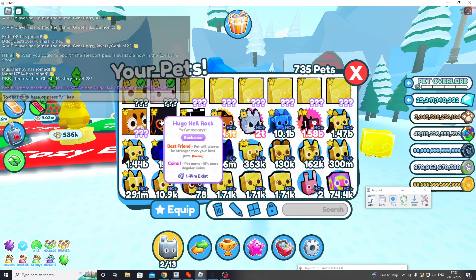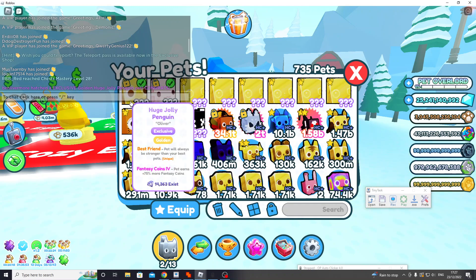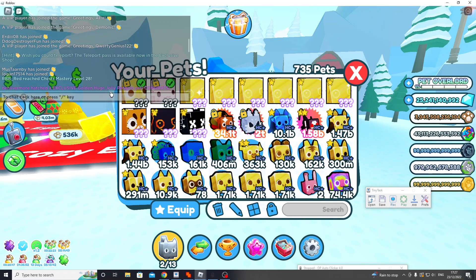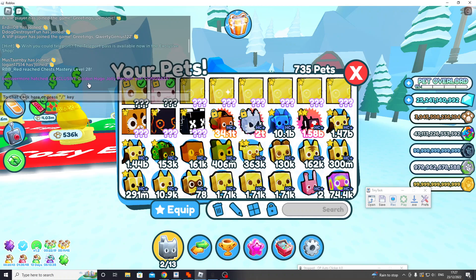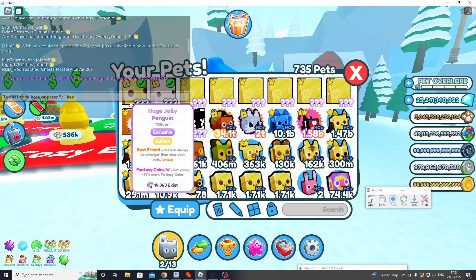I've been grinding like really a lot, and then I didn't get anything, and then just now I got a golden huge jolly penguin. I know, I'm extremely happy — it's the 14,000 one and that's fantasy coins five.